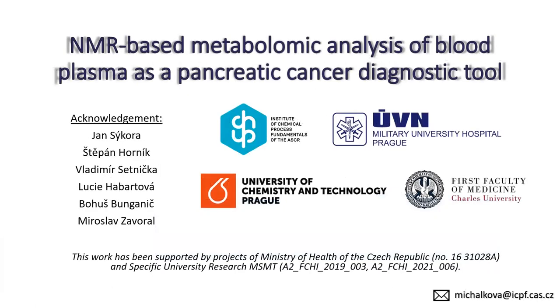I would like to thank my supervisors, colleagues — especially from the Military University Hospital and First Faculty of Medicine of Charles University — and grant agencies for funding the whole PhD project, and to you for your attention.